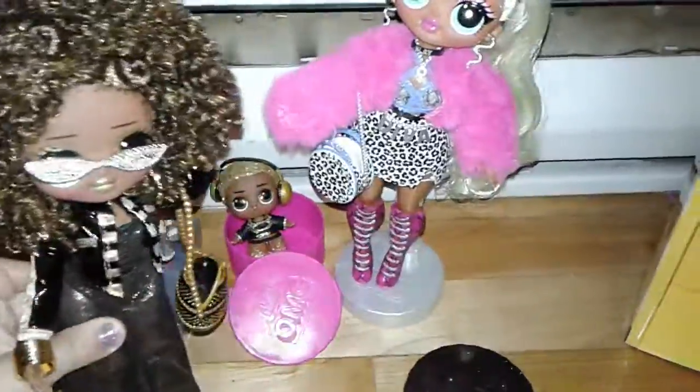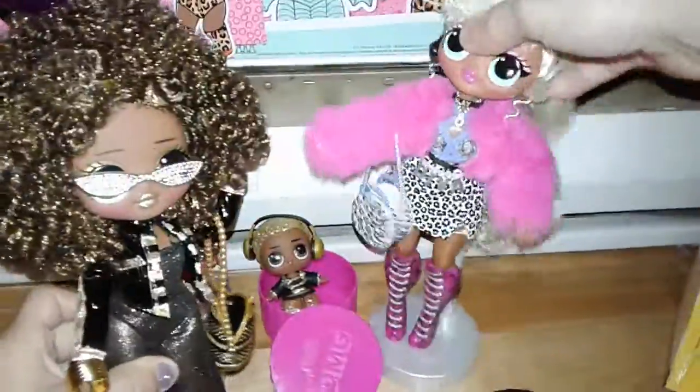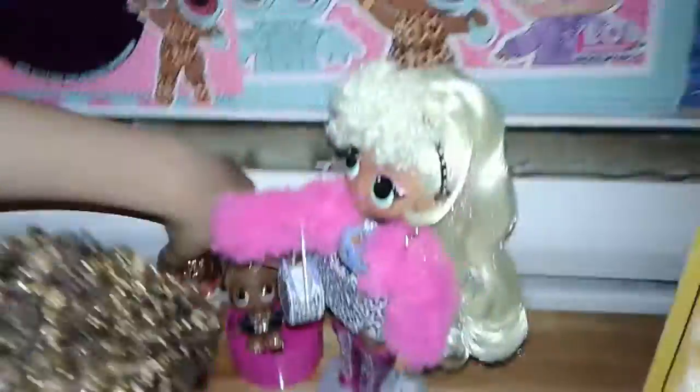What do you say we go for a popsicle? Sure, I'd love to. Does everybody else want to go for a popsicle? Yay! All right, let's go. Bye!